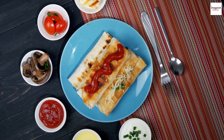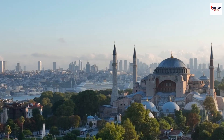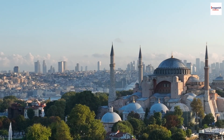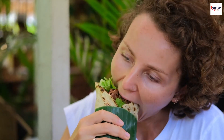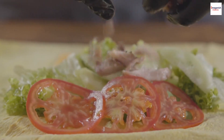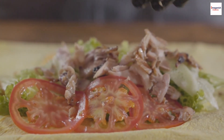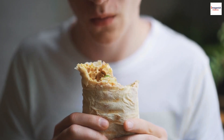There you have it — our exploration of the unknown facts about Lebanese Shawarma. From its Ottoman origins to the art of marination, there's so much more to this beloved street food than meets the eye. If you ever get the chance to visit Lebanon, make sure to indulge in an authentic Shawarma experience. If you enjoyed this video, don't forget to hit that like button and subscribe for more fascinating food journeys from around the world. Let us know in the comments if there's another food you'd like us to explore. Until next time, happy eating!